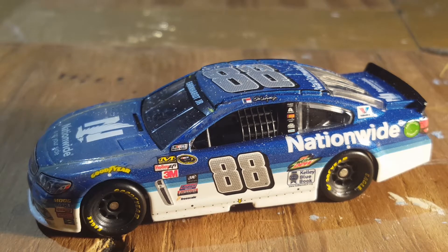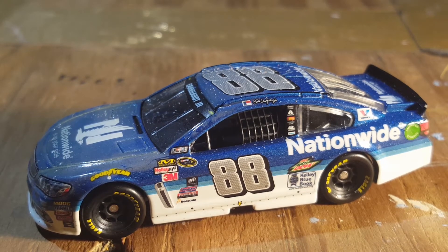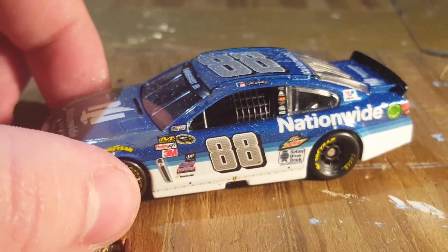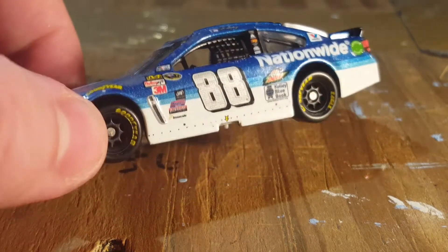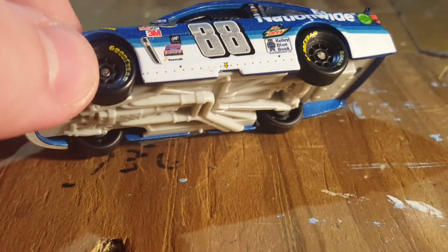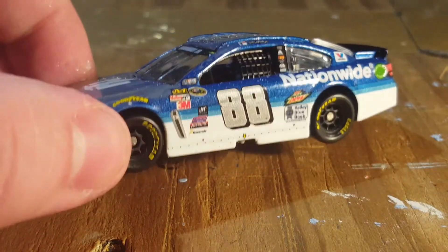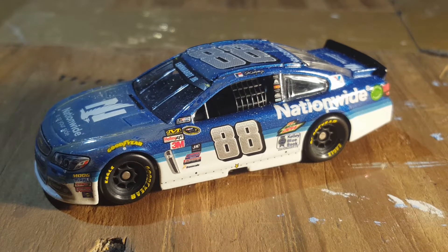Here is the diecast - it just looks like his normal 2015 paint scheme. I have the Talladega win, the normal Chase version, and the normal version, and now I have the dual win version. So 2015 wasn't too bad of a year for Dale - I'm pretty sure 2014 was just a little bit better. Dale Earnhardt Jr. had not the best career win-wise.